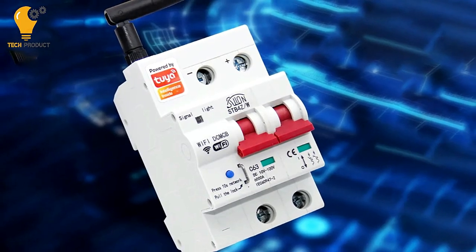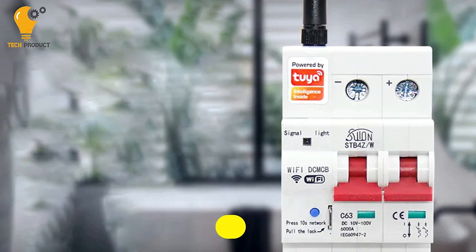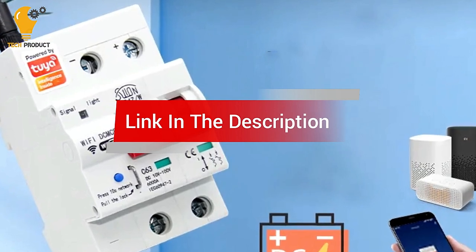Are you looking for the best smart circuit breaker? In this video, we count down the top 5 best smart circuit breakers on the market today. We'll consider their product features and values. If you want more information and updates on the products mentioned, check the links in the description.